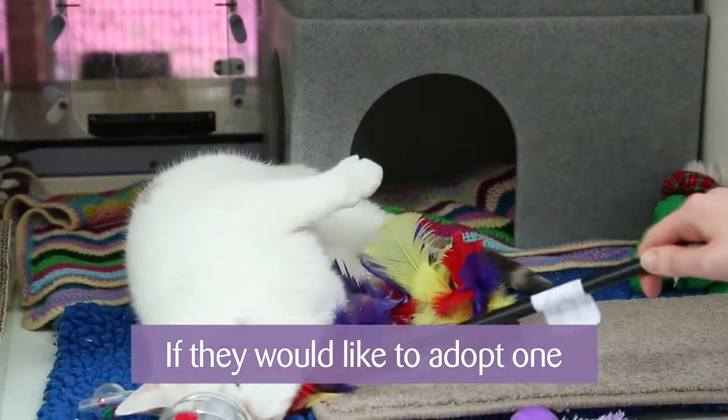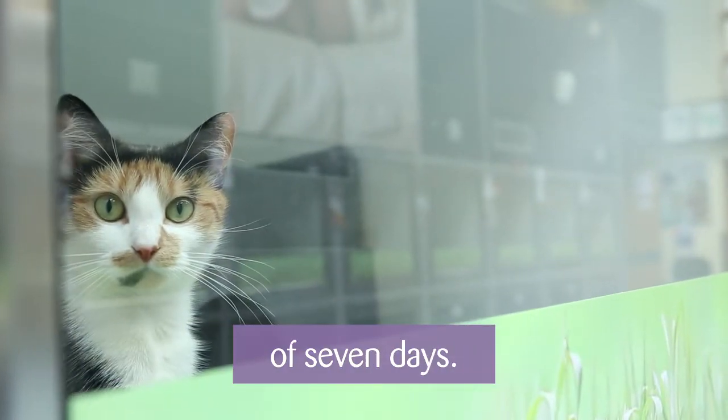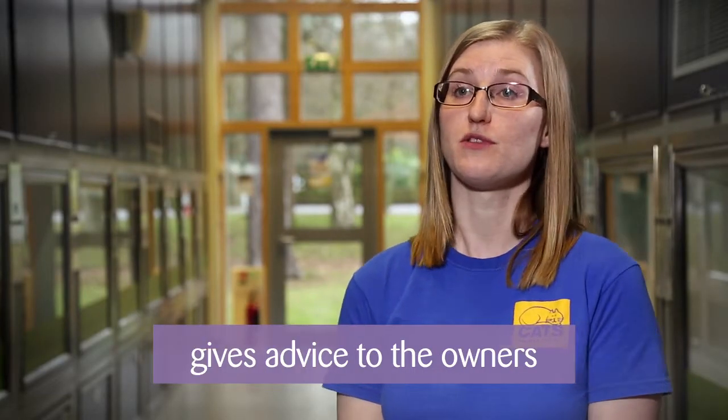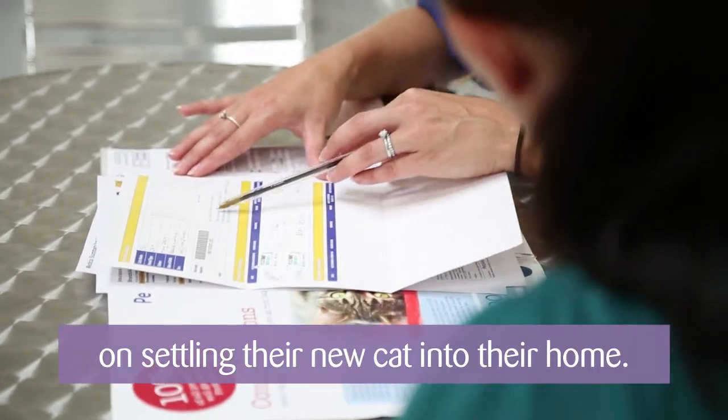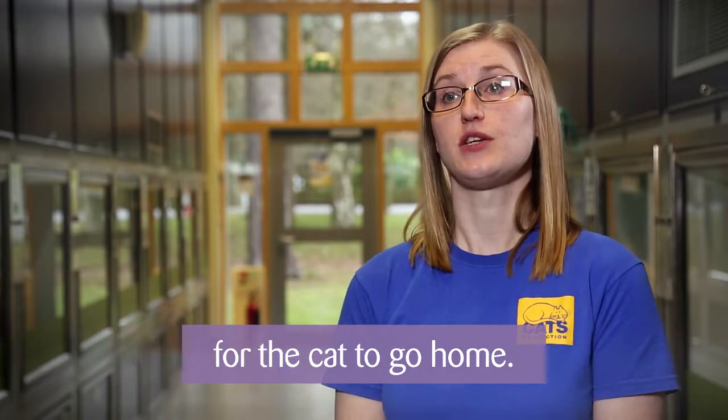If they would like to then adopt one of the cats they see, we can put a reserve on the cat for a maximum of seven days. We would then conduct a homing interview where we'd give advice to the owners on how to settle their new cat into their home. We would then book in a collection date for the cat to go home.